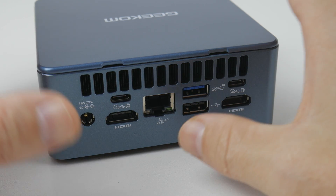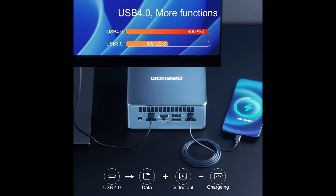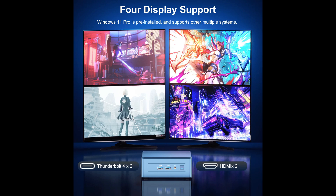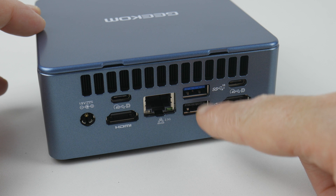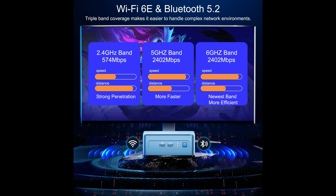At the back we have a ton of ports. Power goes here, and then we have high-speed USB-C ports capable of 40 gigabits per second, also carrying DisplayPort up to 8K at 30Hz. Two HDMI ports can do 4K60, and with all four ports combined we can connect four monitors simultaneously. There's a 2.5 gigabit Ethernet port with an Intel chip, another 10 gigabit USB port, one USB 2 at 480 megabit, and Wi-Fi 6E also from an Intel chipset.